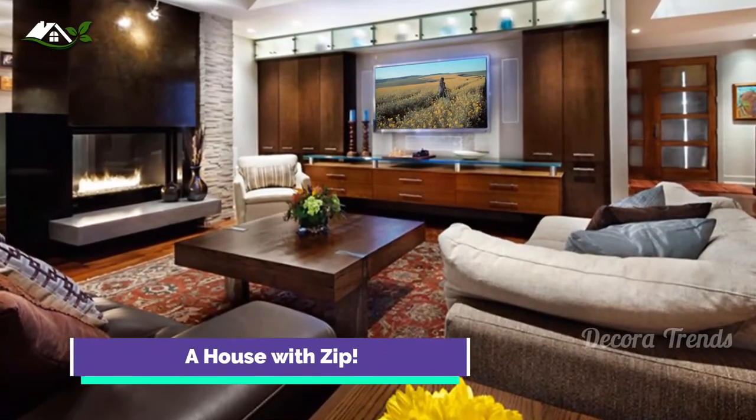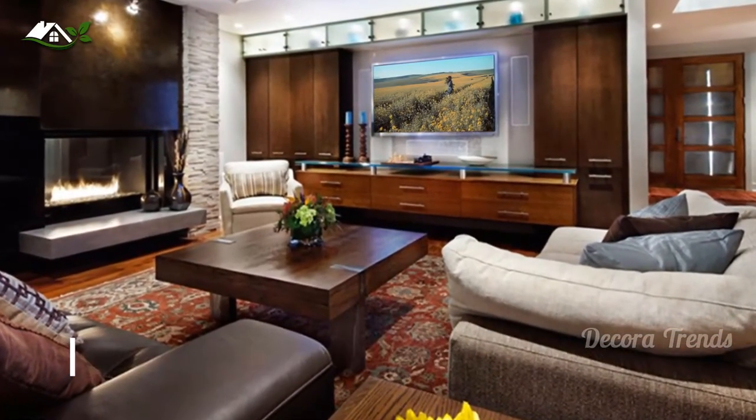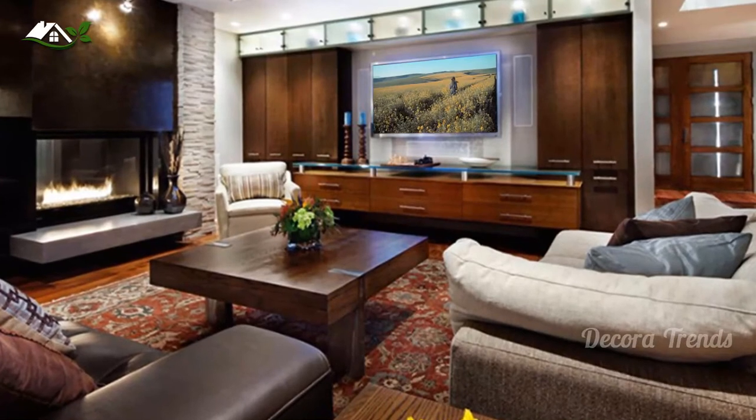Other people prefer something a little darker since it feels more intimate and private, just like this living area. I like the design of the console with a glass top.